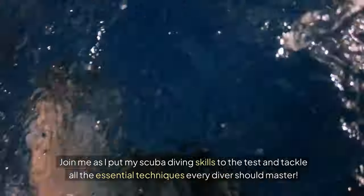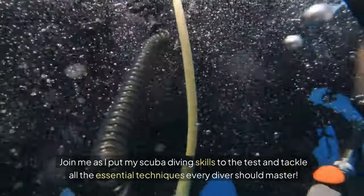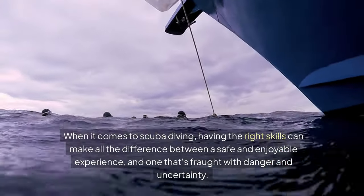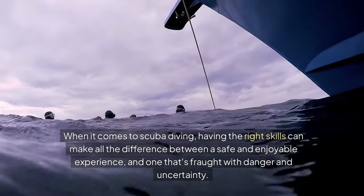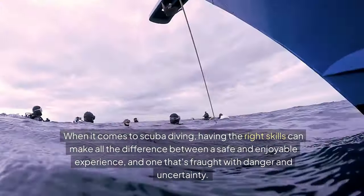Join me as I put my scuba diving skills to the test and tackle all the essential techniques every diver should master. When it comes to scuba diving, having the right skills can make all the difference between a safe and enjoyable experience, and one that's fraught with danger and uncertainty.